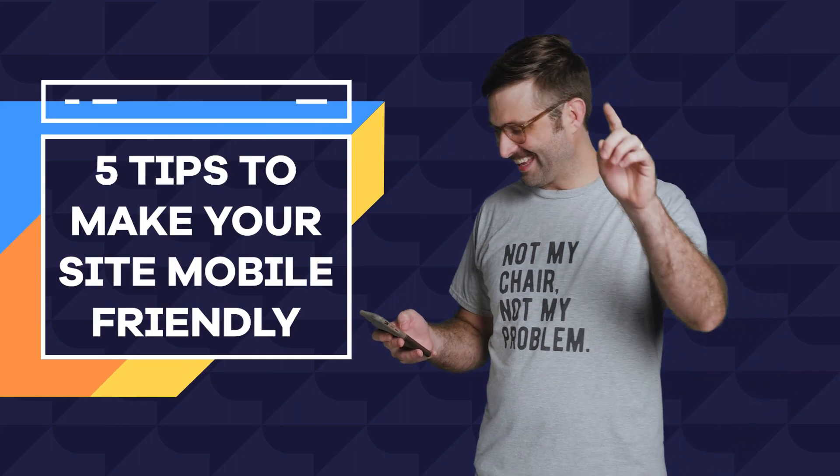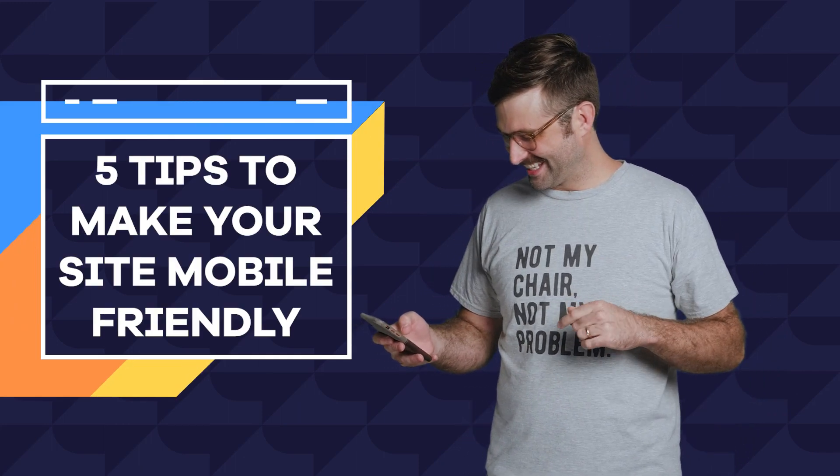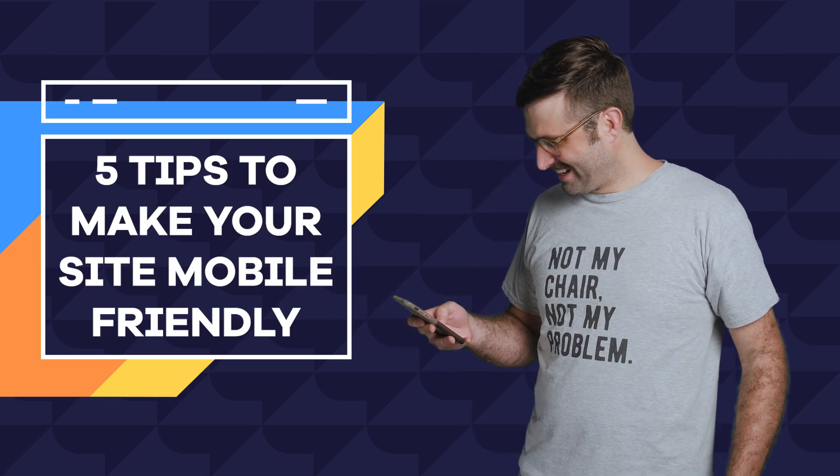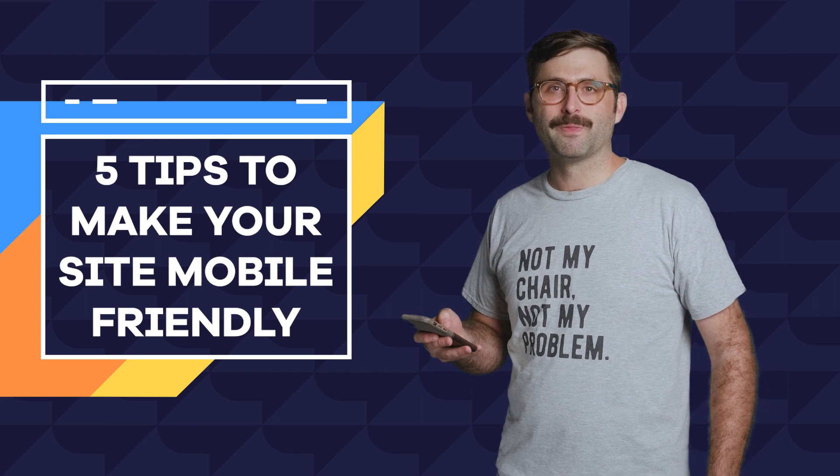Scott, hey Scott — we're in the middle of filming an episode. This little chipmunk is so dramatic. Oh, hi.